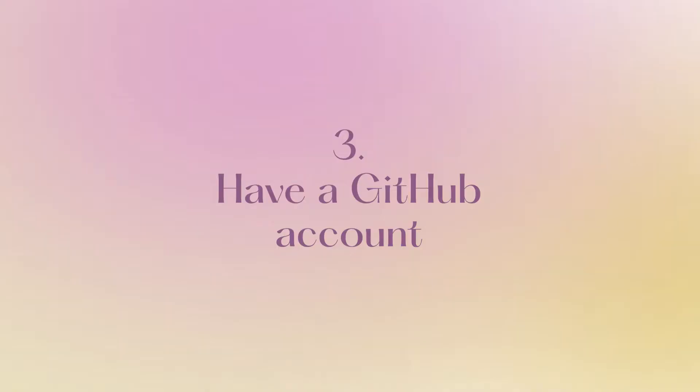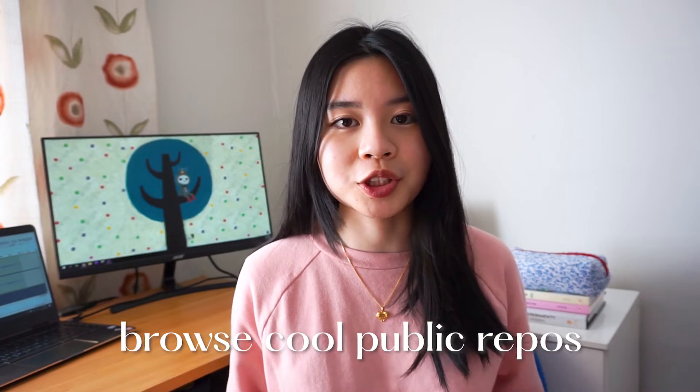The third tip is to have a GitHub account. Having a GitHub account is pretty much a must if you want to apply for technical roles, and most of the time you're also encouraged to leave your GitHub profile link in your application. GitHub is a great place to showcase your technical projects and also browse other people's public repositories for inspiration. You can even make your own website on GitHub and host it on the platform using GitHub Pages. Let me know if you want me to make a tutorial on how to do that and I'll be more than happy to do so.